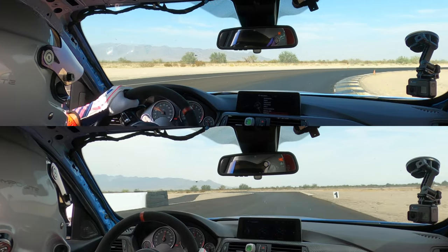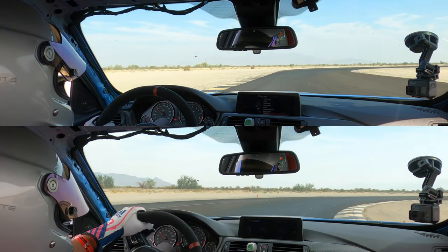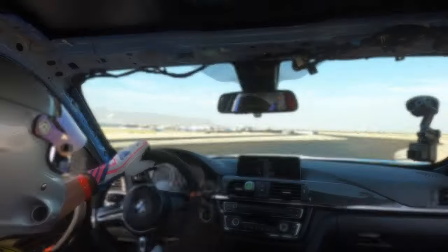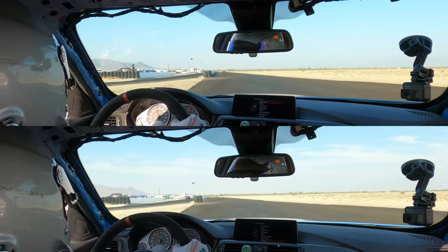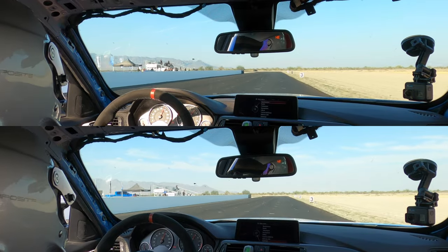Here is the second video comparison — on top is going to be the 1:57.0 and on the bottom will be the 1:57.9.